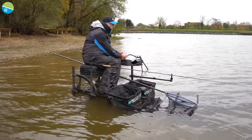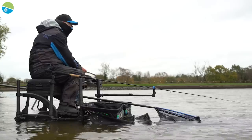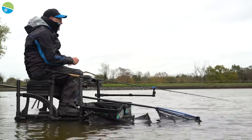I've moved on to the ten-foot Superior X now, just to give that a go on this shorter line. It might be a little bit ambitious today, but we'll see if we can catch some on this.